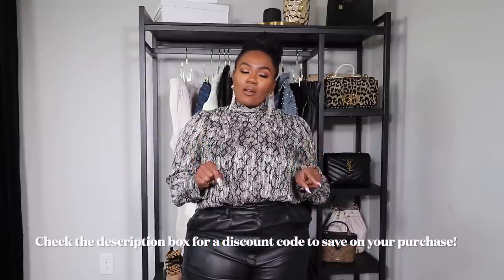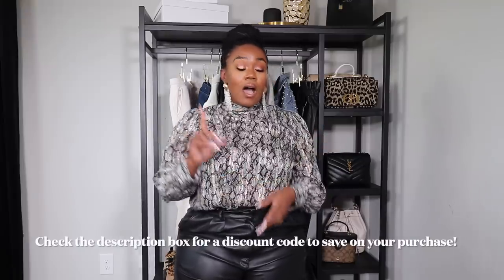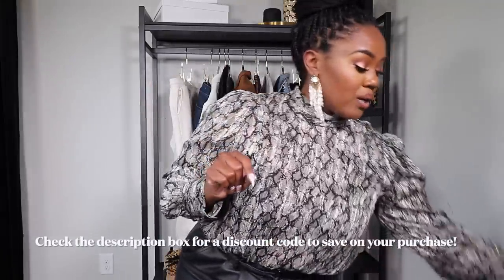I highly recommend these tights — I definitely think you will get your money's worth. They also have a 90-day no-snag, no-rip, no-tear guarantee. Definitely check the description box below and use my discount code to save on your purchase from Sheer Tights.